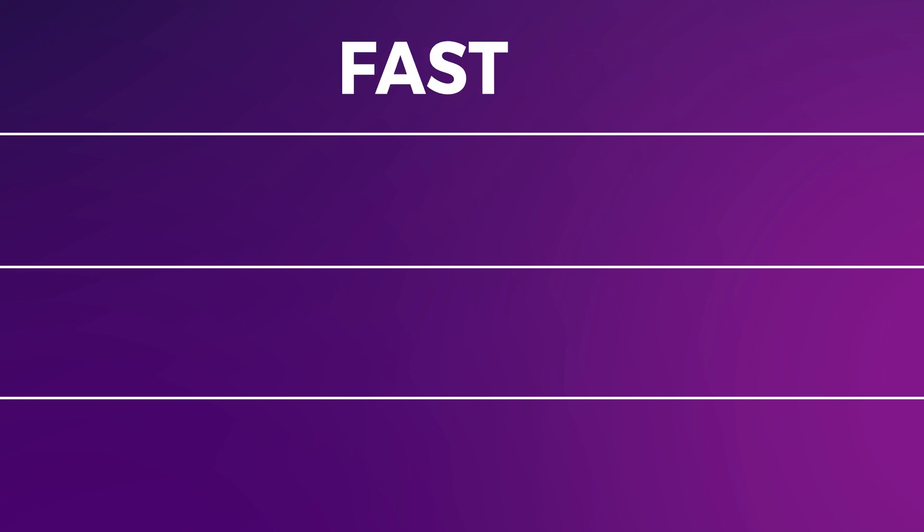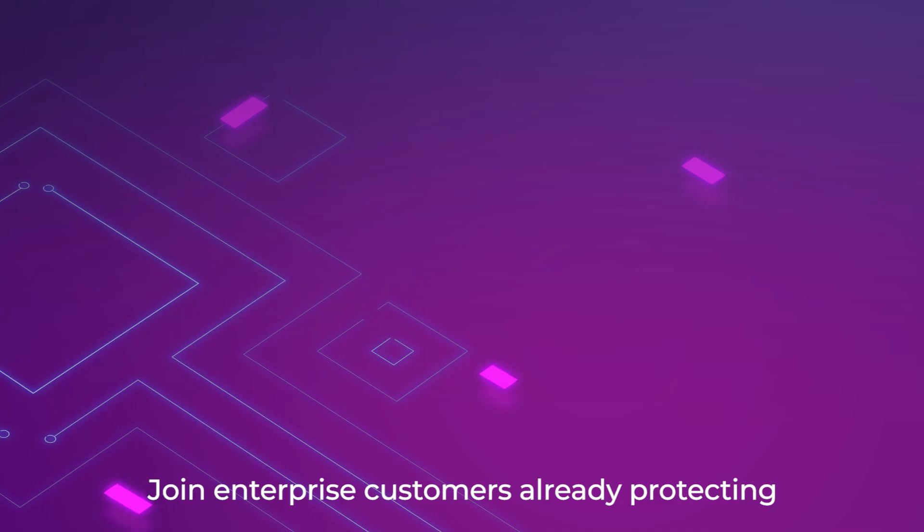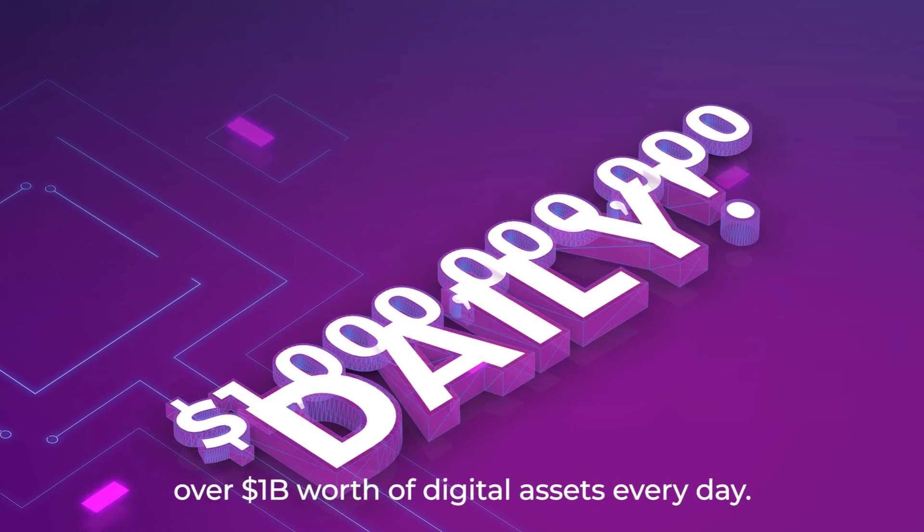A platform that is fast, efficient, flexible, and secure. Join enterprise customers already protecting over $1 billion worth of digital assets every day.